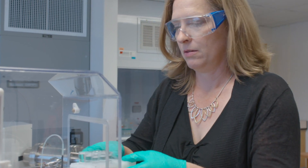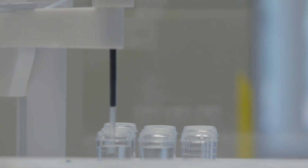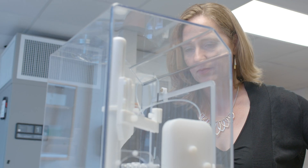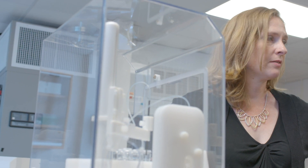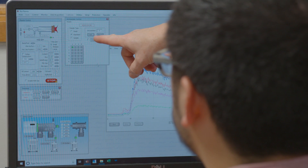By looking at these fossil corals, we can determine how high sea level rose when the planet warms, and also how quickly that happened, and that's the burning question that everyone wants to know about our future. The data that we are collecting using these fossilized corals to reconstruct past sea level helps us to calibrate the models that we're using to project sea level rise into the future.